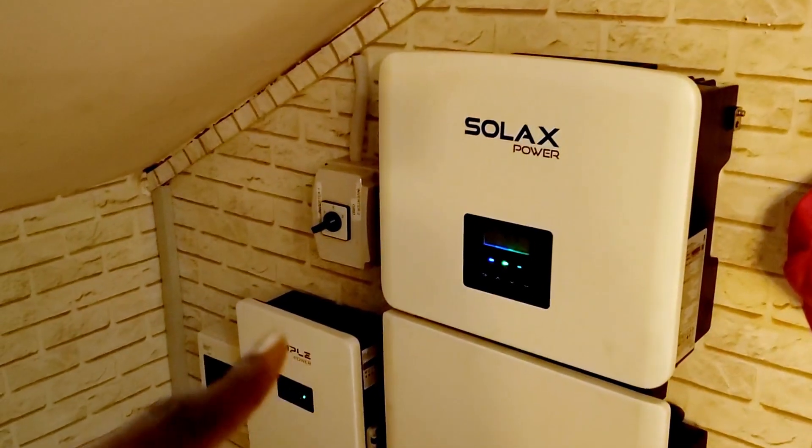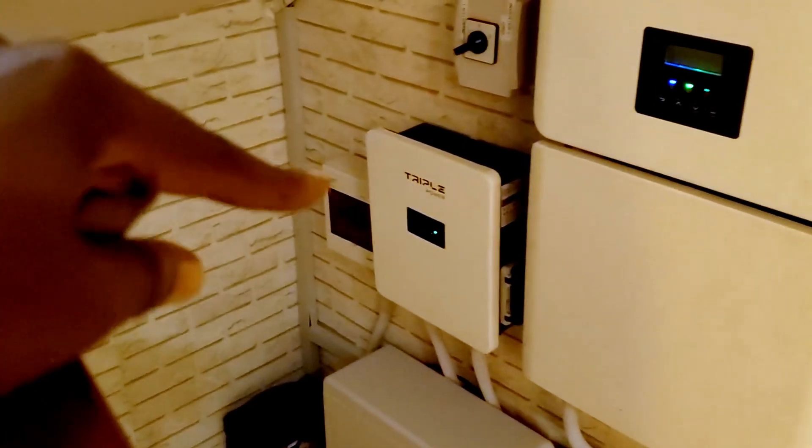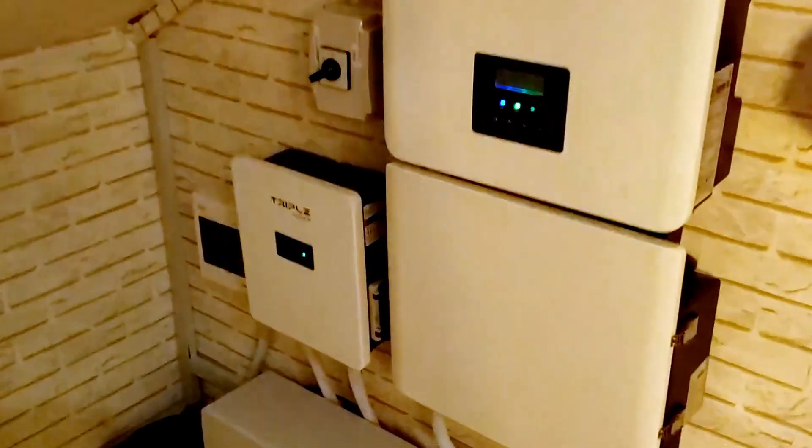It has the 7.5 kilowatt smart made box and a BMS parallel box. The BMS parallel box allows us to do up to six batteries for this inverter, and then you can see the battery.